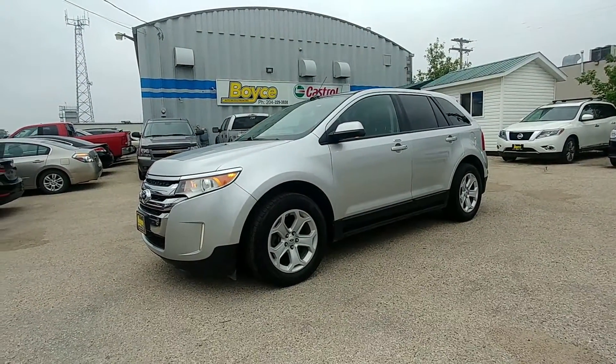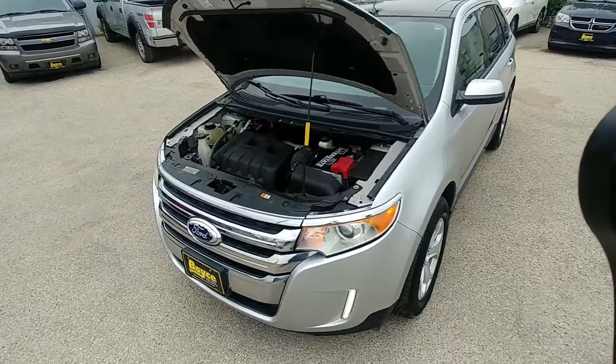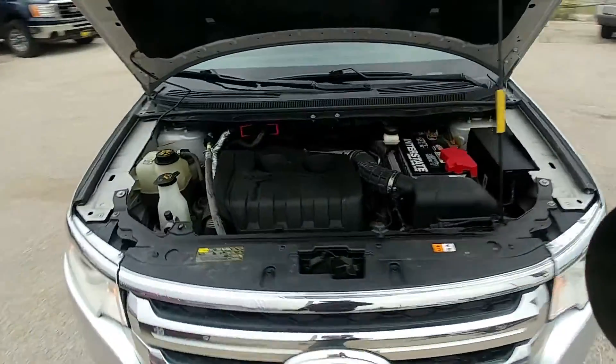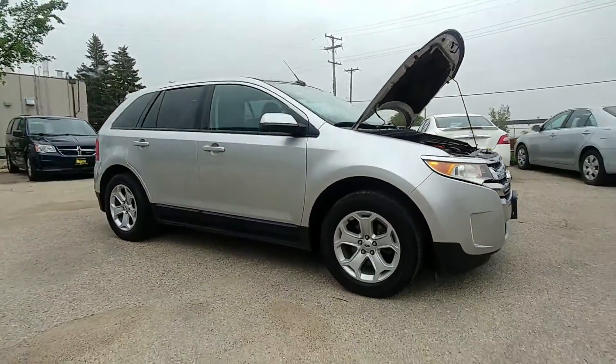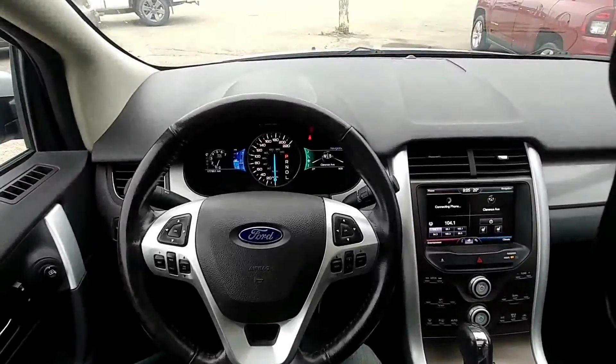Here we have a 2013 Ford Edge with a fuel-efficient 2.0-liter engine and only 177,000 kilometers.